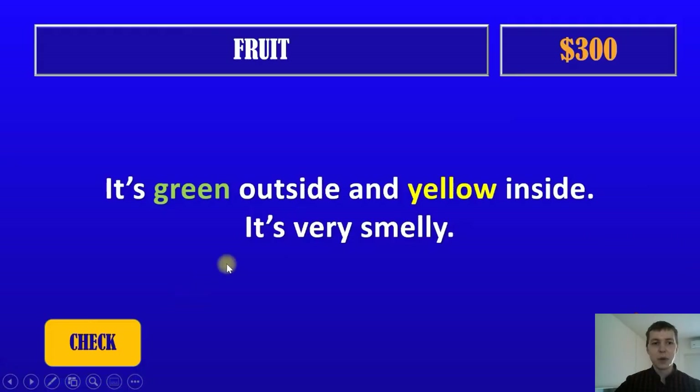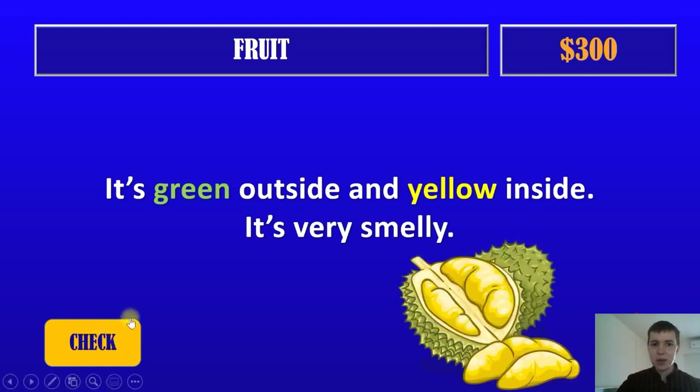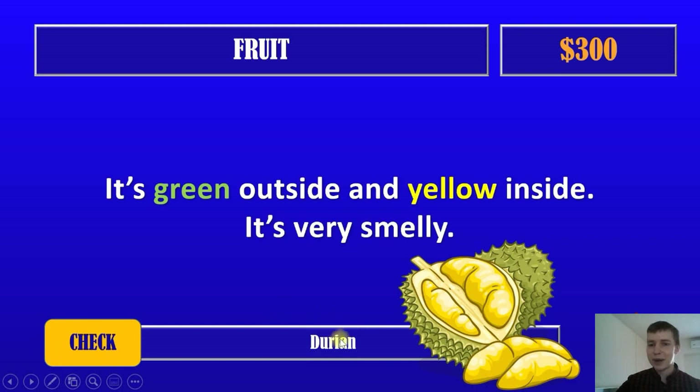Next question. Three hundred dollars. It's green outside and yellow inside. It's very smelly. It is a big fruit. We have a picture — and now you know it. It's durian. It's very smelly. I can smell it even from my screen! Let's go back.